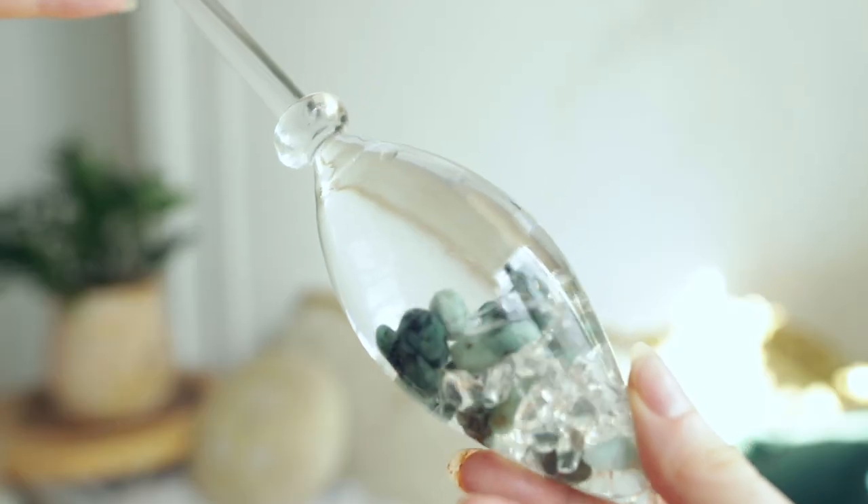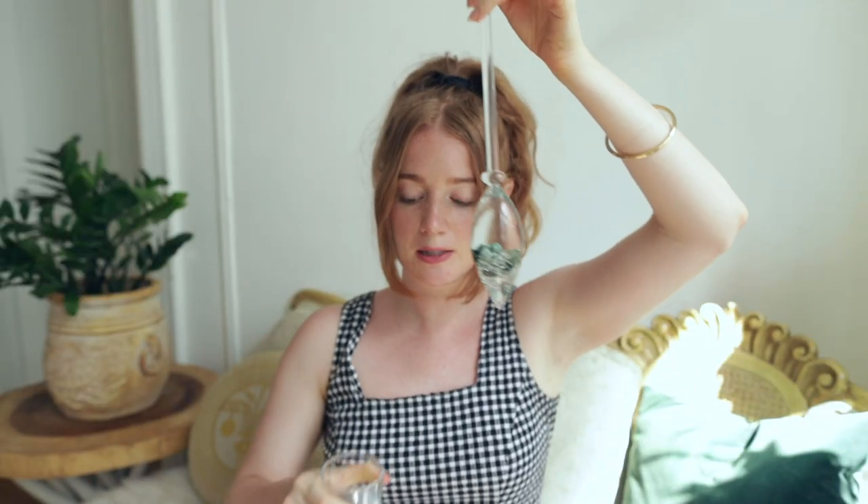So what this beautiful wand does is it's filled with gemstones. The one that I have is emerald and clear quartz. And when submerged in water for at least seven minutes, it actually physically restructures the water molecules. And you're left with this beautiful, smooth, thick water that is supposed to be very similar, if not identical, to that of spring water.